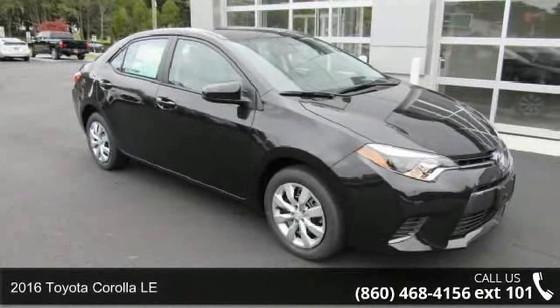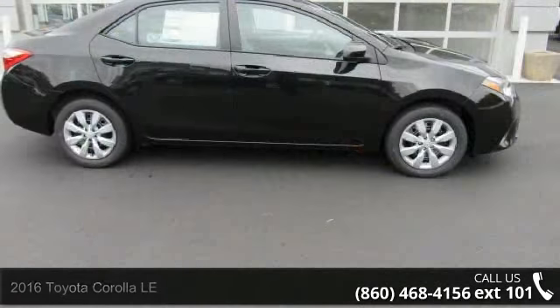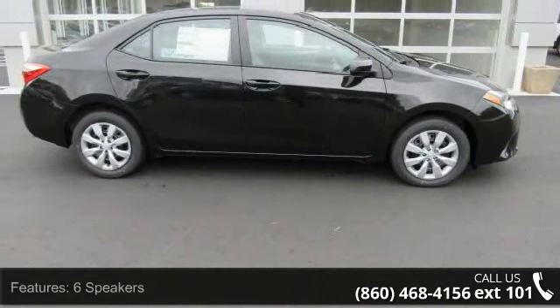Imagine yourself in this 2016 Toyota Corolla LE. This may be the set of wheels you've been looking for. Enjoy these notable features: